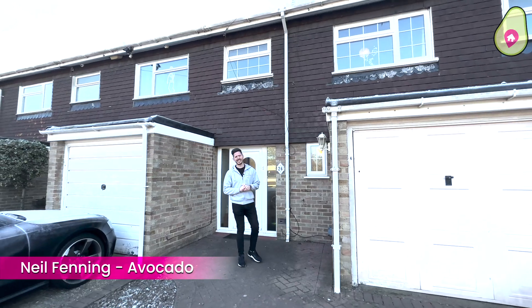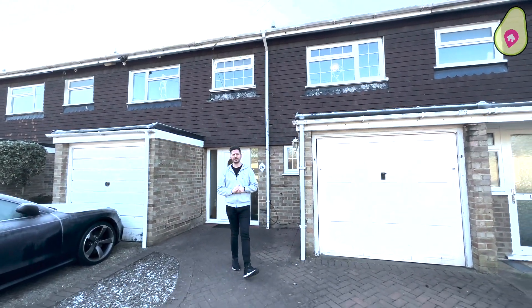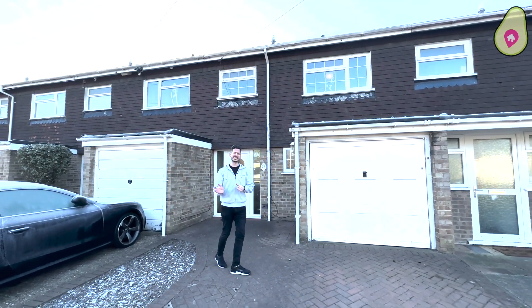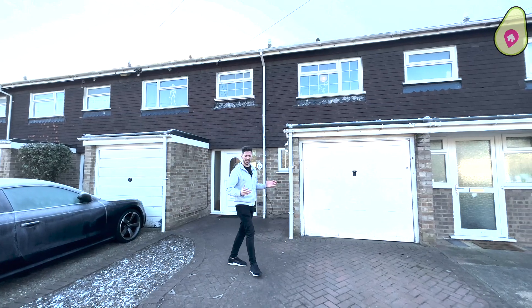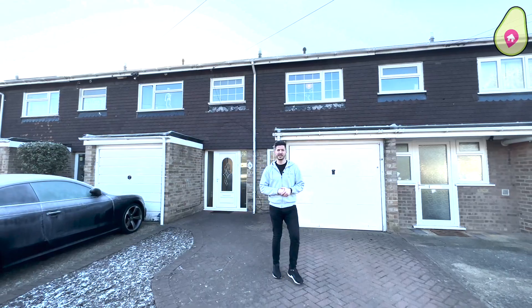Hi guys, it's Neil from Dan and Neil Estate Agents, and you join me in a cul-de-sac called Salford Close outside Reading. What I've got for you is this three-bedroom terrace property that's been extended. You've got a downstairs toilet and, as you can see, plenty of parking and a garage to the side. We're going to go find Matt before I show you inside.